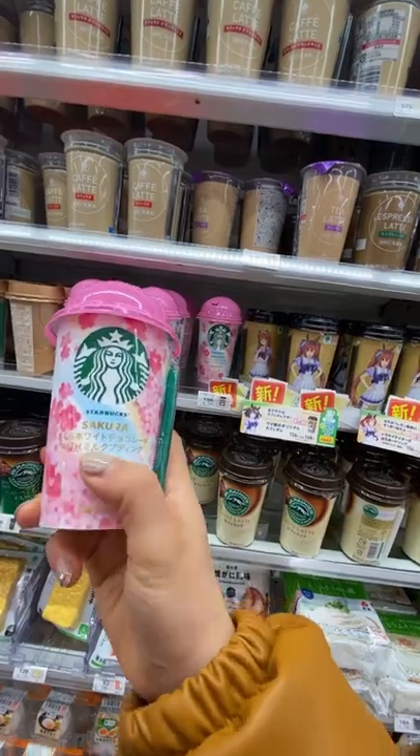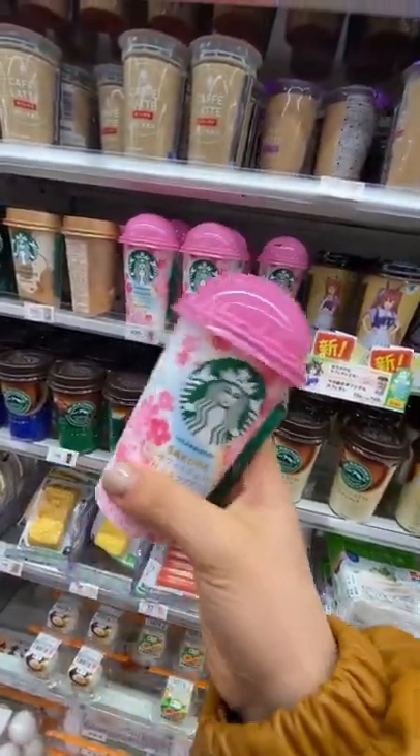There's also this sakura drink with milk pudding that's new as well. If you like convenience stores and life in Japan vlogs, make sure you follow my Instagram.